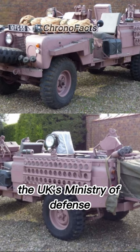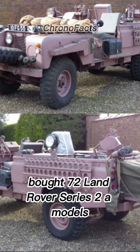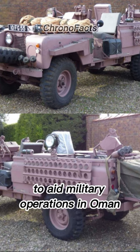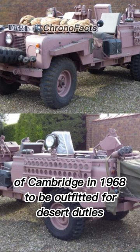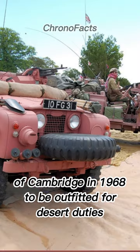In the 1960s, the UK's Ministry of Defense bought 72 Land Rover Series 2A models to aid military operations in Oman, which were then contracted to Marshals of Cambridge in 1968 to be outfitted for desert duties.